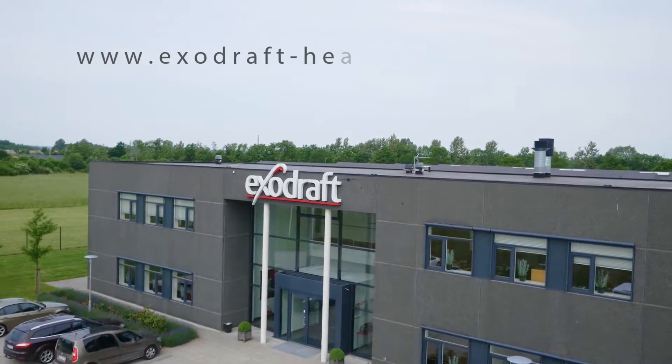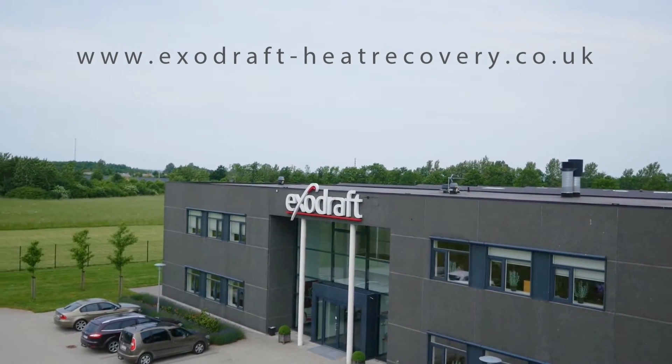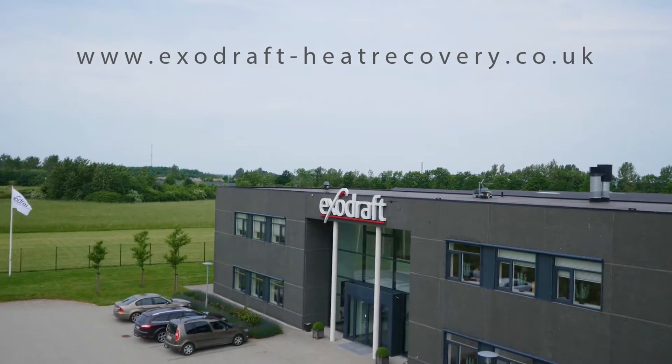Visit exo-draft-heatrecovery.co.uk for more information regarding exhaust heat recovery.